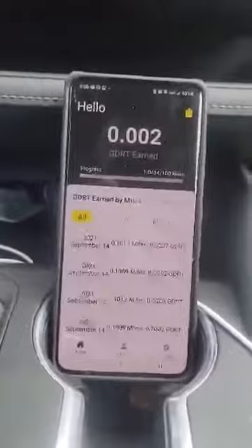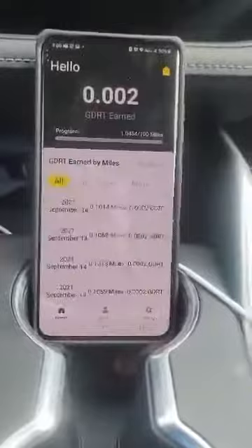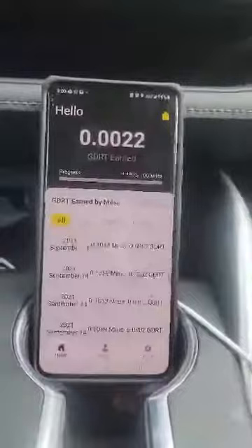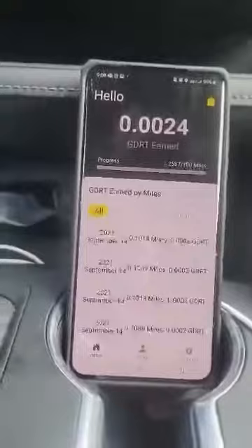We're moving at 15 miles an hour, driving the speed limit. Looks like we're earning some GDR T. This is very good, ladies and gentlemen.